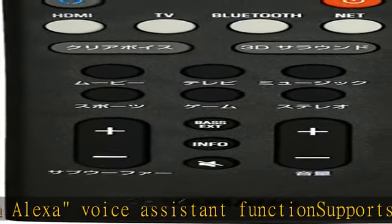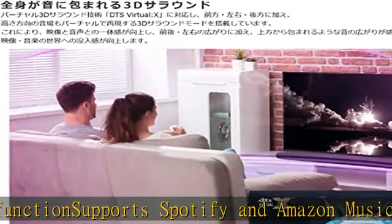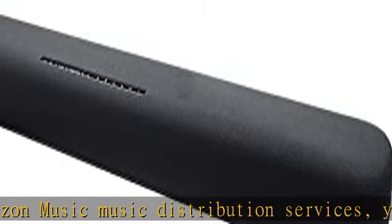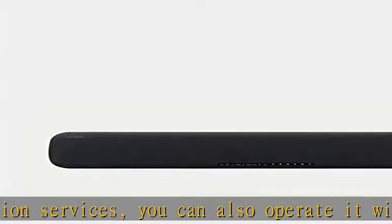Bluetooth version 4.2, supported profiles A2DP, supported codecs SBC and AAC, Bluetooth class 2. More product details in the description. Get this product today at the best price.